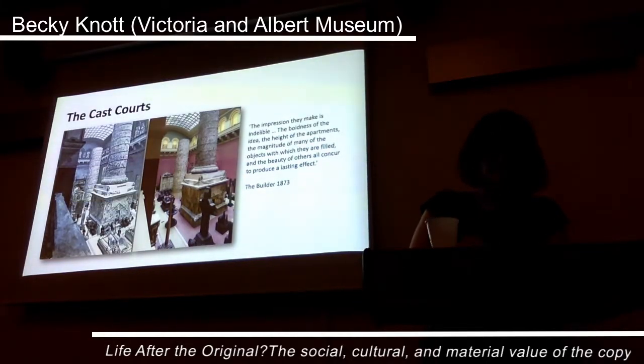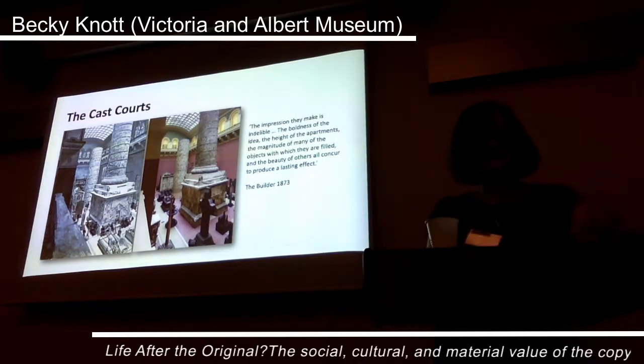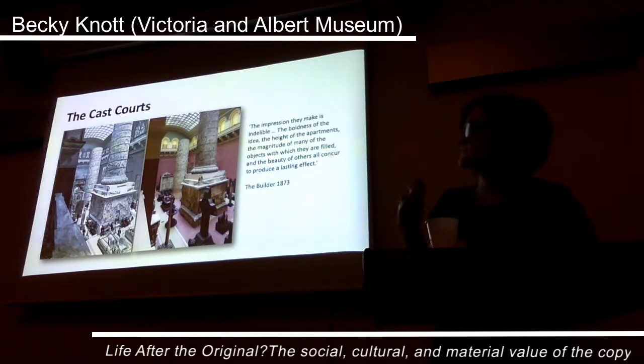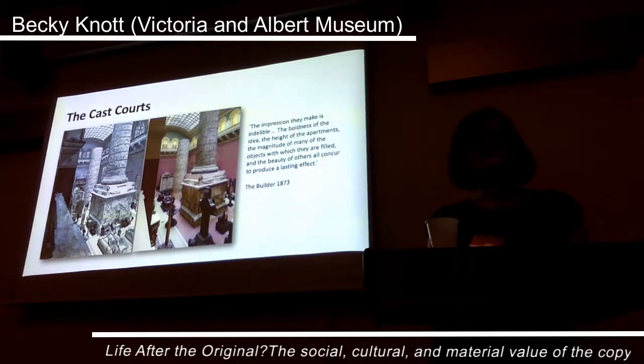In 1873, the purpose-built cast courts opened to the public to great acclaim, with the builder stating that the impression they make is indelible: the boldness of the idea, the height of the apartments, the magnitude of many of the objects with which they are filled and the beauty of others all concurred to produce a lasting effect. Designed by Major General Henry Scott, architect of the Royal Albert Hall, they were first called the architecture courts and displayed the museum's rapidly growing collection of large-scale casts alongside original stone fragments. Despite the popularity of the collection having waned in the mid-20th century, the cast courts are one of the few spaces within the museum whose function has not changed, and as you can see in these two images, they today look little different from when they first opened.